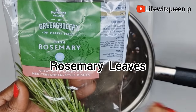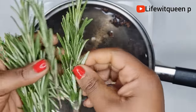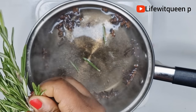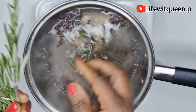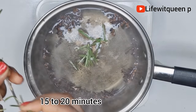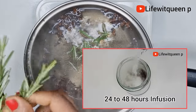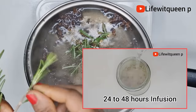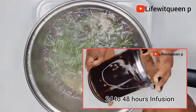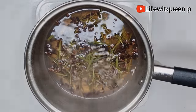The next ingredient I'm going to add is rosemary leaves. Rosemary helps to regrow the hair, increases hair volume, adds shine, stimulates hair growth, is amazing at treating dandruff, and strengthens the hair follicles. I'm going to allow it to boil for about 15 to 20 minutes. You can also do the 24-hour infusion — it depends on preference. Because I need my spray straight away, I'm doing the boiling method. After 15 minutes, this is how it looks — I'm going to allow it to cool down and then strain it.